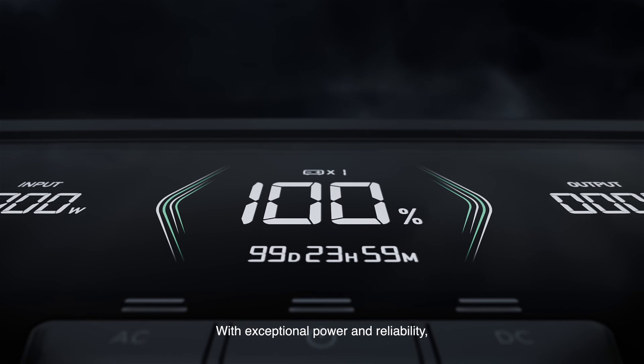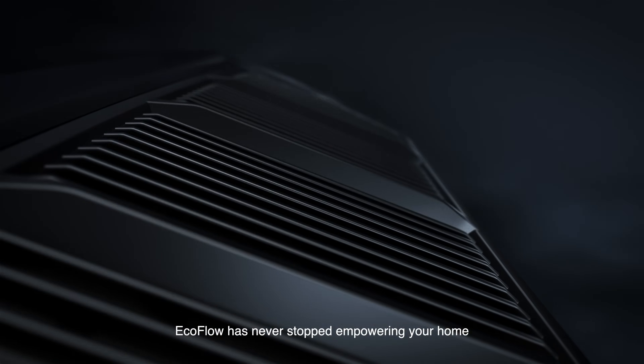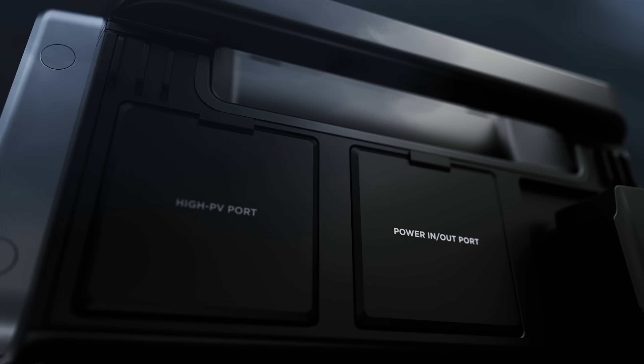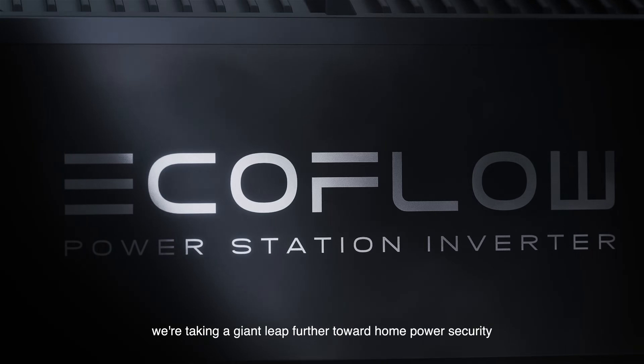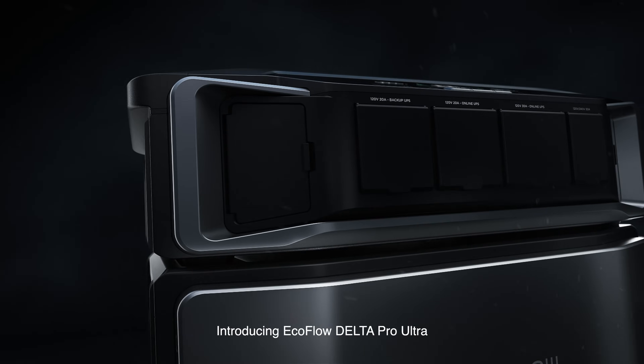With exceptional power and reliability, EcoFlow has never stopped empowering your home. And now, we're taking a giant leap further toward home power security. Introducing EcoFlow Delta Pro Ultra.